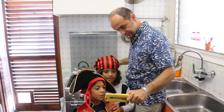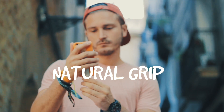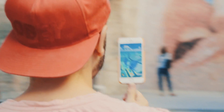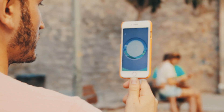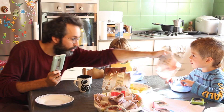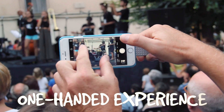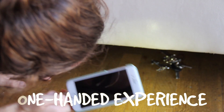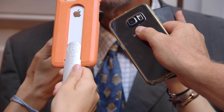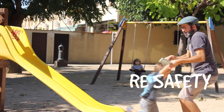PopsiCase has a fold-away handle that helps you hold your smartphone in a natural way, using your hand instinctively. There are so many situations during the day when we need to use the phone with one hand while the other hand does other things. The PopsiCase handle allows you to manage your smartphone with one hand more confidently and safely, without using additional accessories.